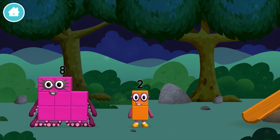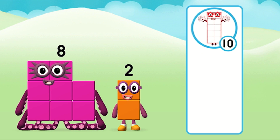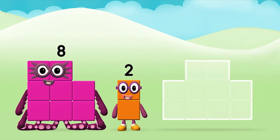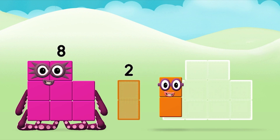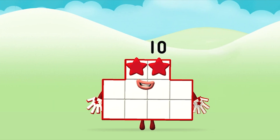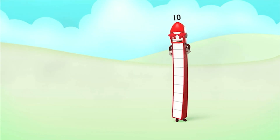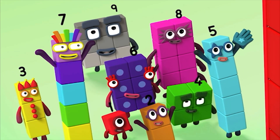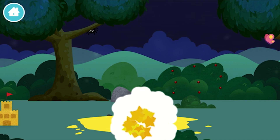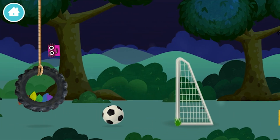The number block was hiding behind a tree! Well done! You were right! Now can you add the number blocks together? 8 plus 2 equals 10! Congratulations! You made number block 10! Nine berries on a bush!